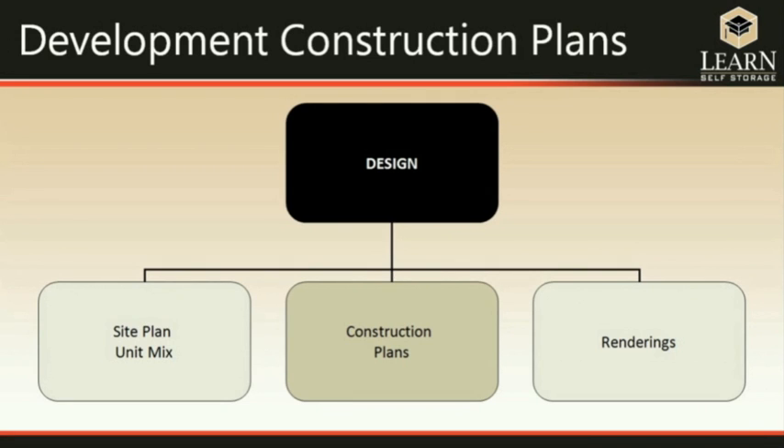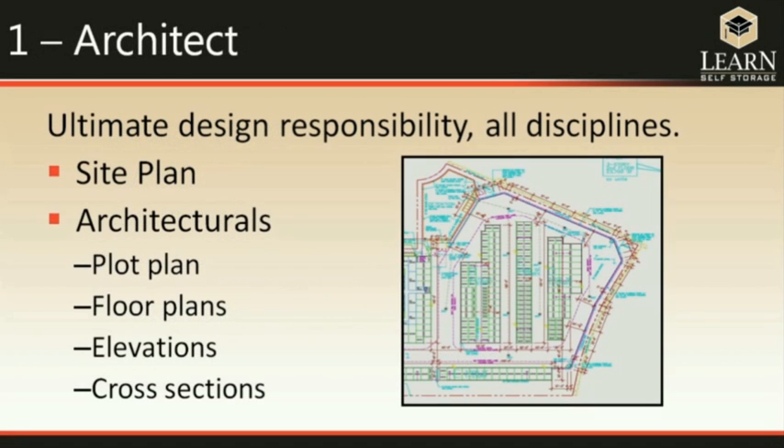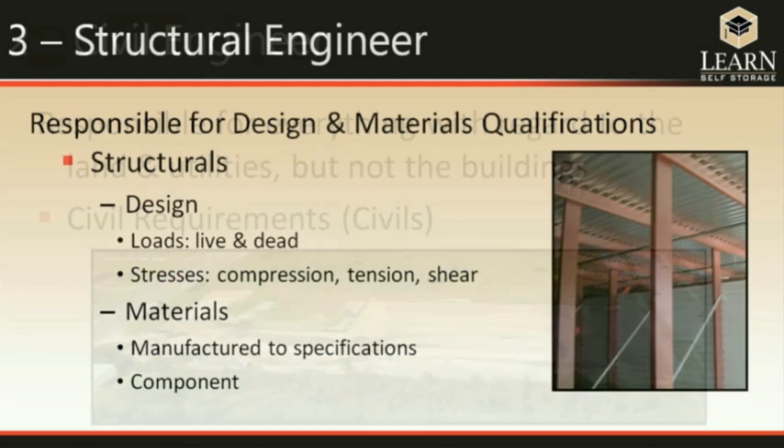The next portion of design is the construction plans — the blueprint that everyone follows to actually create the project. The design team is composed of the architect, civil engineer, structural engineer, mechanical engineers, and the landscape design professional. The architect has ultimate responsibility for all disciplines and does the site plans and basic building layout. The civil engineer handles everything related to the land and utilities, and is usually hired locally because they're most familiar with local codes and restrictions.